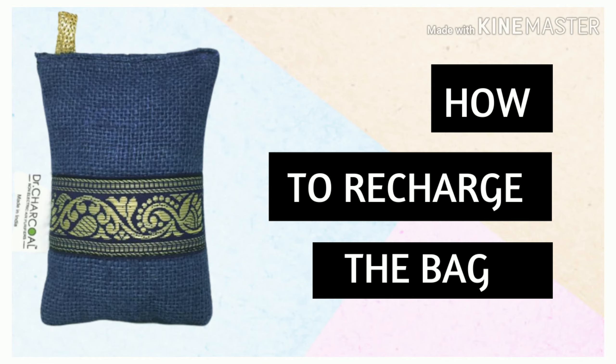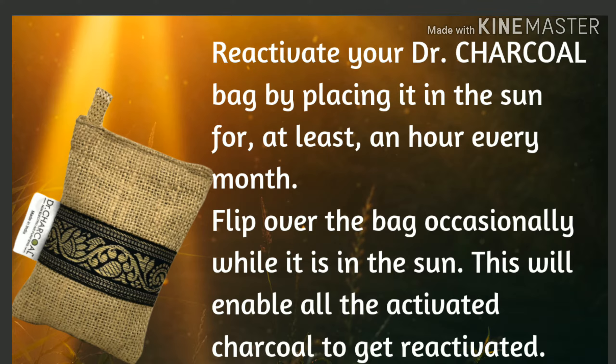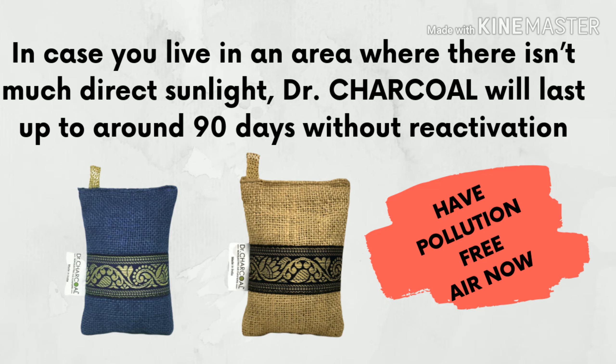The best thing I am going to share with you is that it is rechargeable — you can recharge it again. Now you might think it is non-electrical, so how can you recharge it? You can use it for 90 days without reactivation, and after that you can reactivate it. So it is a good buy — go and buy it now.